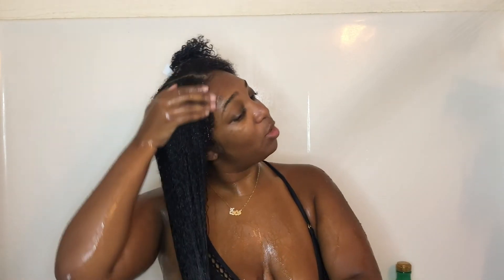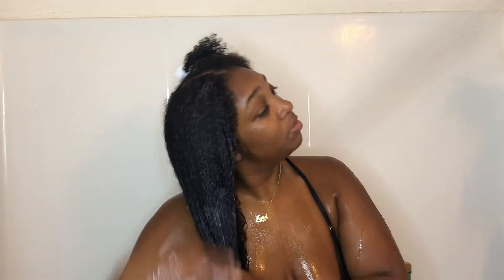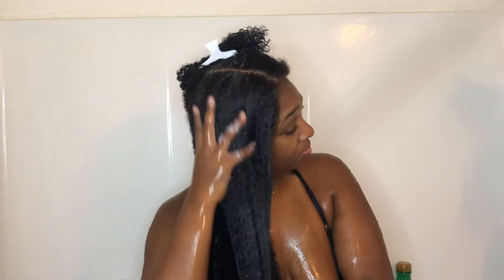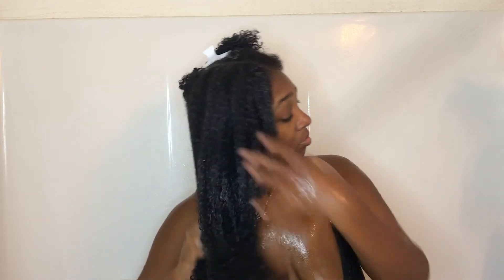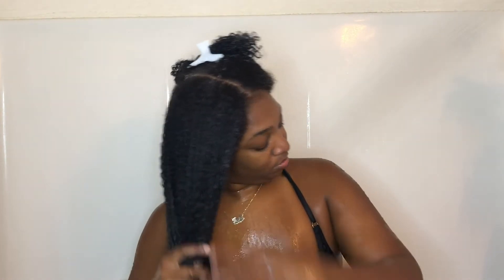What I love about this conditioner is that y'all can literally see my curls coming back to life after just being stripped from the shampoo. I just love this conditioner — it has so much slip to it. It added so much slip to my hair that I was able to really detangle with my fingers. I definitely have some music playing, and that's why I am jamming. If you don't play music while you're in the shower, what are you doing?